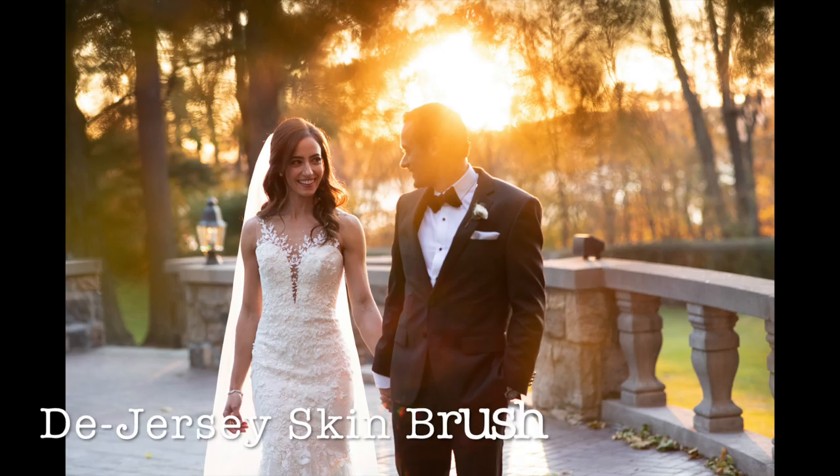I even have my very special tool that I call D-Jersey Skin. It gets rid of fake tans on anyone.